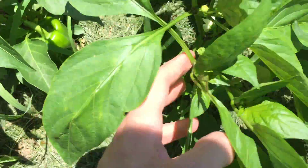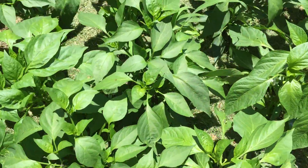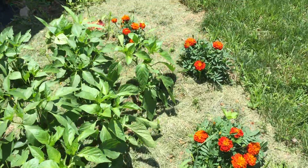Peppers are getting really big. Everything's doing really really good. These peppers end up getting really really big. Got a bunch back there. They're all doing very very good. I'm very happy.